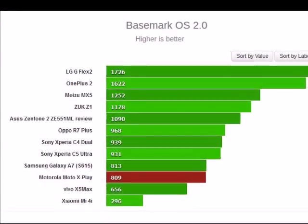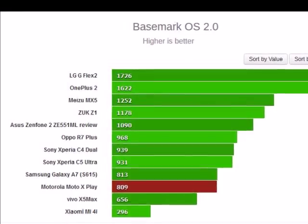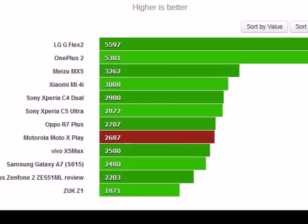There's a very obvious divide between the various chipsets in the results of GFX Bench. The Moto X Play is in the lower tier with the rest of the S600 and S615 devices, and amongst them it's decidedly average.